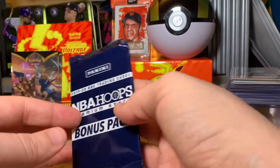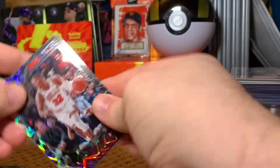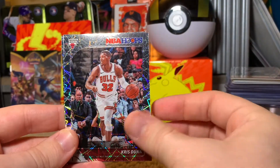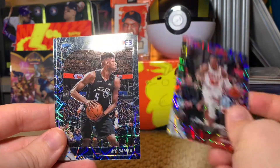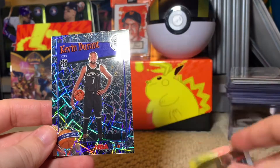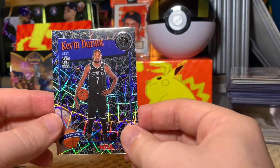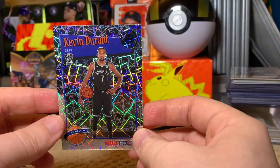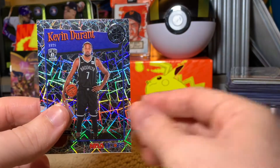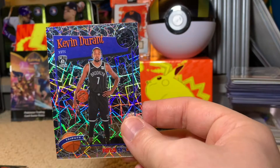Let's see these lasers — I'm very curious to see what they look like. These are nice, and we start out with a Bull, so that's nice for me. Chris Dunn, Mo Bamba, and Kevin Durant tribute. That's nice-looking. Wow, that's cool. I'd say this is a really fantastic opening — this Durant is gorgeous.